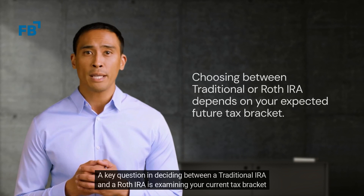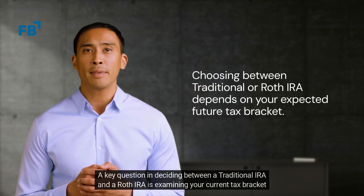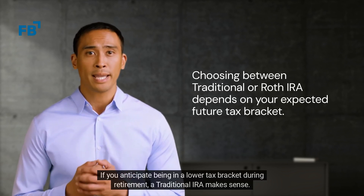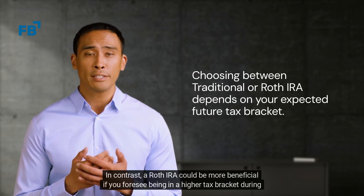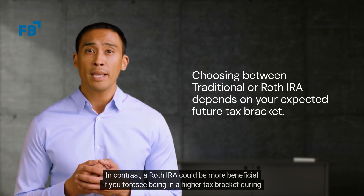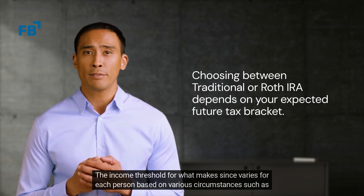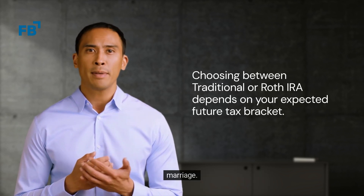A key question in deciding between a traditional IRA and a Roth IRA is examining your current tax bracket versus your future tax bracket. If you anticipate being in a lower tax bracket during retirement, a traditional IRA makes sense. In contrast, a Roth IRA could be more beneficial if you foresee being in a higher tax bracket during retirement. The income threshold for what makes sense varies for each person based on various circumstances such as marriage.